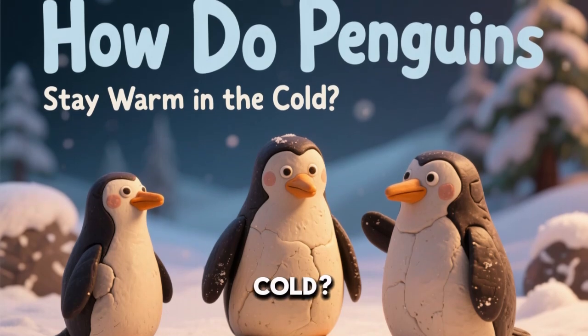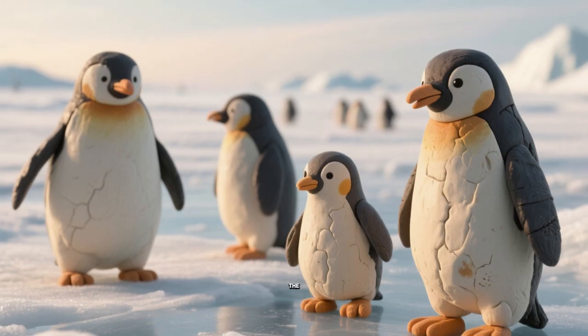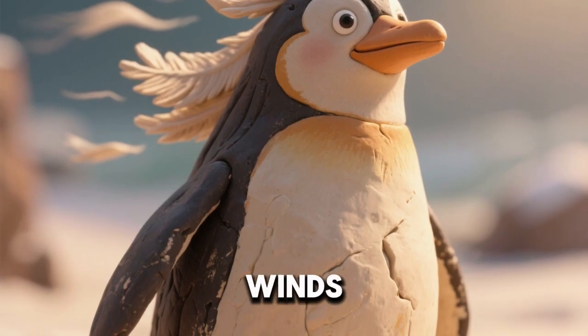How do penguins stay warm in the cold? By Big Questions Quest. Penguins live in some of the coldest places on Earth. Thick feathers cover their bodies to keep out icy winds.